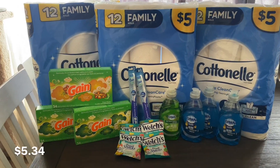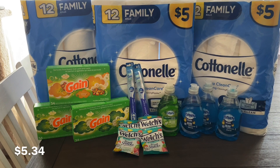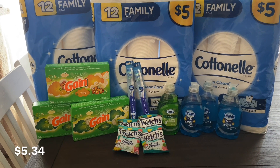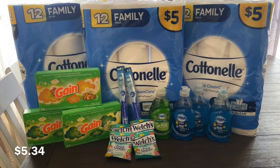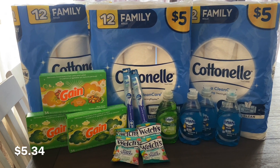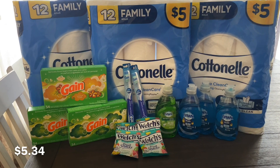This was my second transaction. I got three Cotton Nail toilet paper, three Gain dryer sheets, four of the $1 Dawn dish washing liquid, two $1 Oral B toothbrushes, and four Welch's fruit snacks. If you do not have paper coupons, you cannot do this deal. The three Cotton Nail is $15, and there's an instant saving of $3 when you spend $15, so it automatically takes off $3, bringing it to $12.